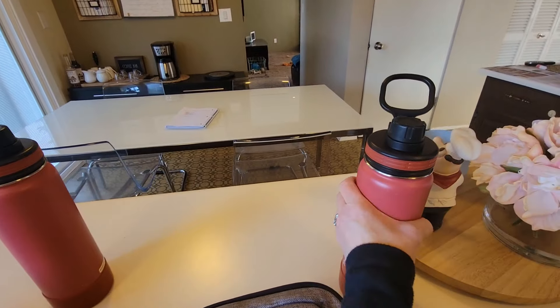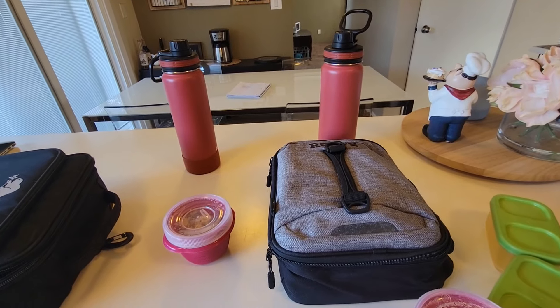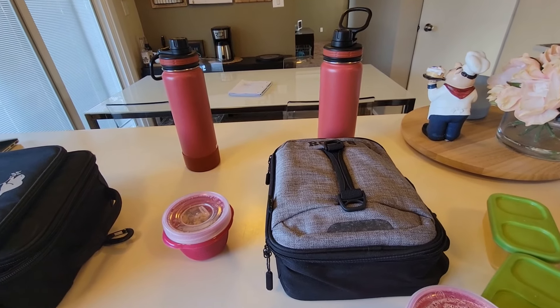Xander's water bottle is full and Merrick's is pretty much full as well. That is going to do it for today — I will see you in the morning.